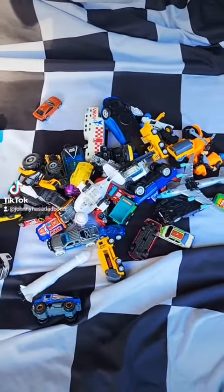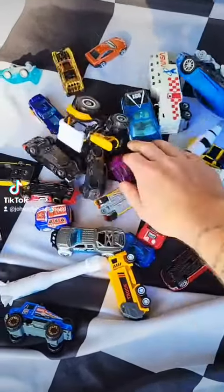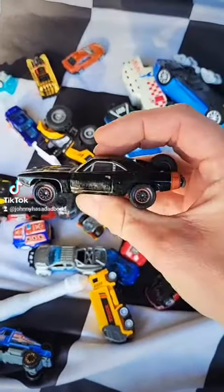Alright guys, so we got a few minutes. Let's check out as many of these as we can. I scored these at the Goodwill if you saw the video earlier. Here's the bag — check that out.